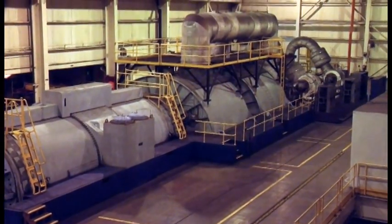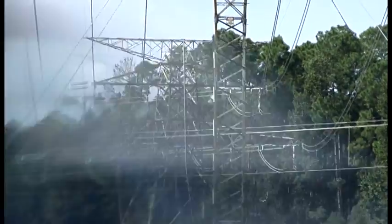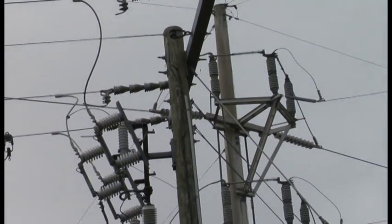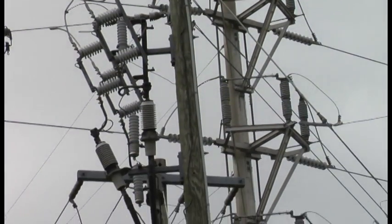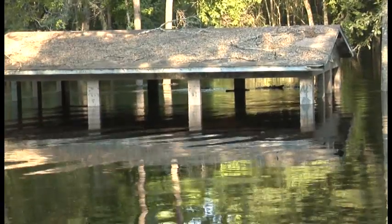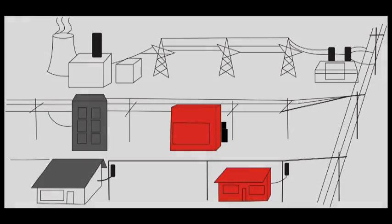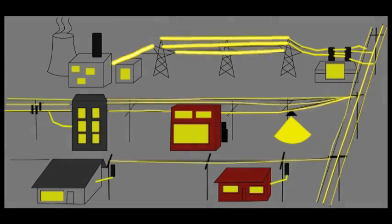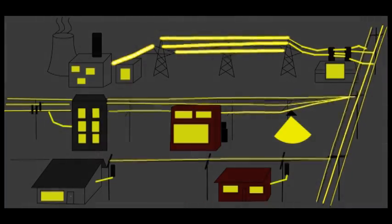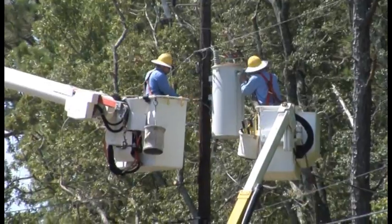The process of delivering power from the generating plant to the customer is a challenging one. A complex system of interconnected wires and equipment must be in place, designed and constructed to work efficiently every hour of every day, and capable of being brought back online in a timely manner whenever nature or man temporarily interrupts its flow. During the next few minutes, we're going to trace the path of electricity from the generation plant to the homes and businesses where it's used, and discuss the equipment utilities use to assure that power is available whenever a customer reaches for that electric switch.